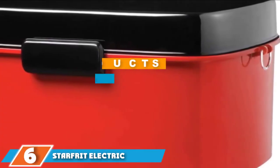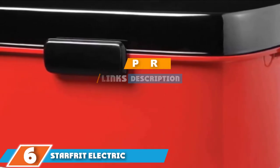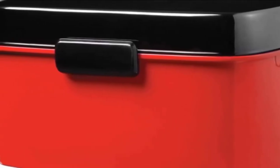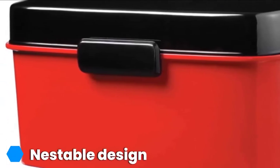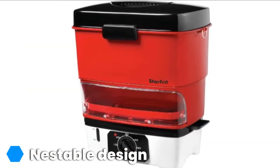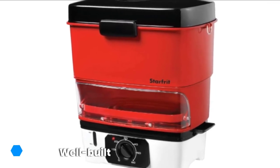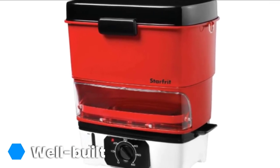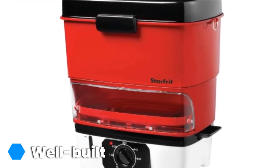At number 6, we have the Starfret Electric Hot Dog Steamer. This is a steamer that you could bring to any party. You can carry it with the help of a detachable shoulder strap. The unit has a nestable design wherein all of its parts are securely contained in one box, resulting in a more compact design. Key features include a detachable shoulder strap, nestable design, water spouts on its water bin, water level indicator light, 60-minute timer dial, and locking clips.